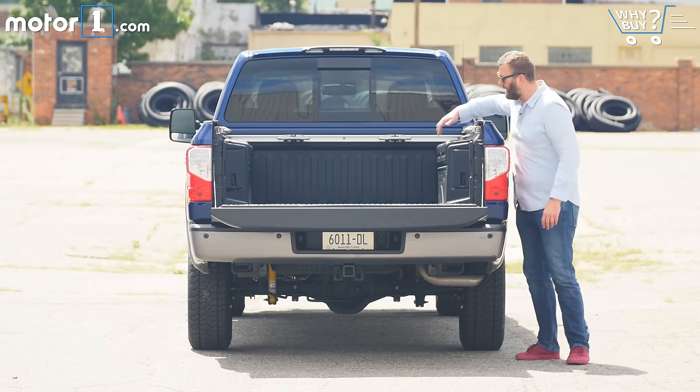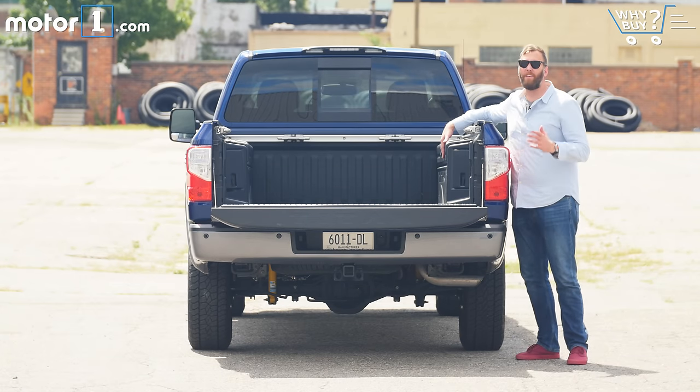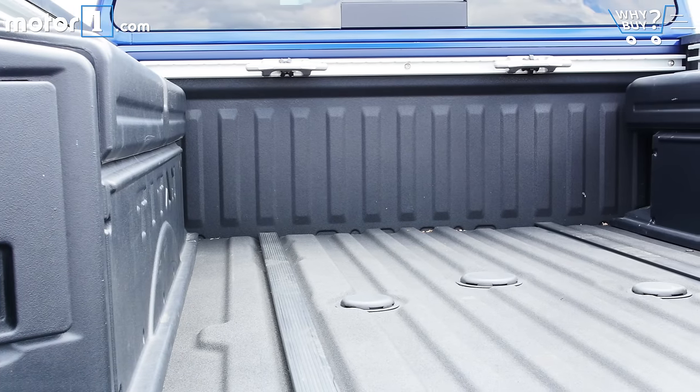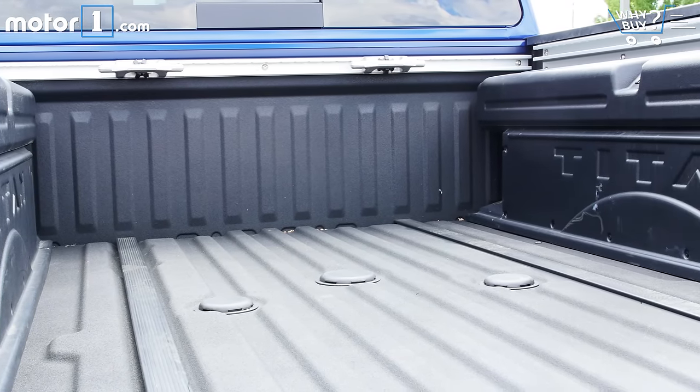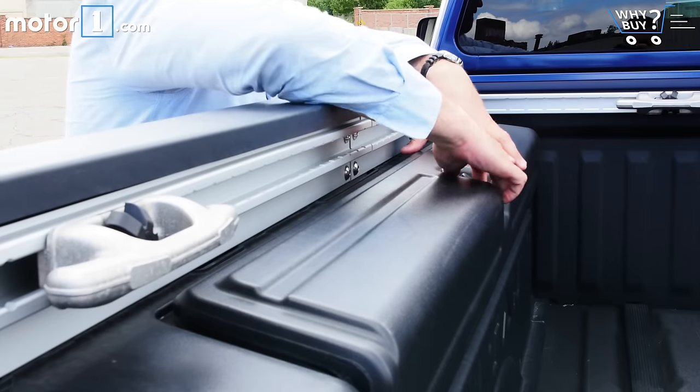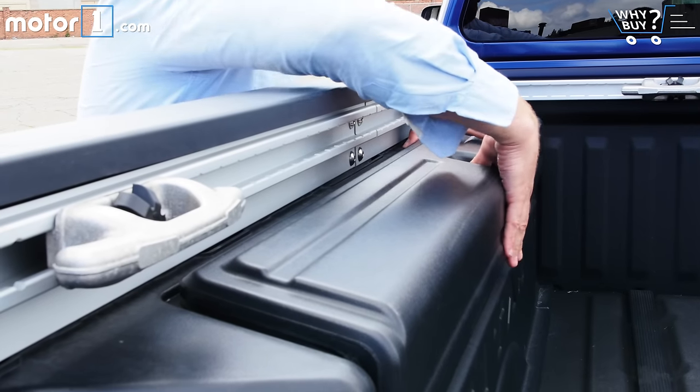The Titan's in-bed storage containers offer what I think is a really good compromise. They're only about as wide as the wheel wells, so they don't really negate overall bed width that much, and they obviously offer some lockable storage for the truck owner. I just wish they were a little bit easier to open from the outside of the truck.